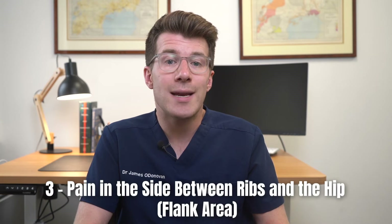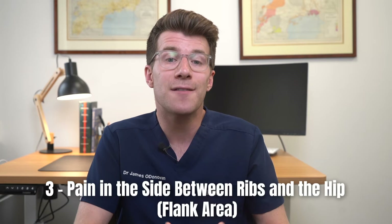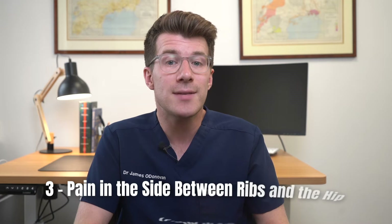The third thing to note is pain in the side between the rib and the hip, which is known as the flank area. Pain in this area can be a sign of kidney cancer.